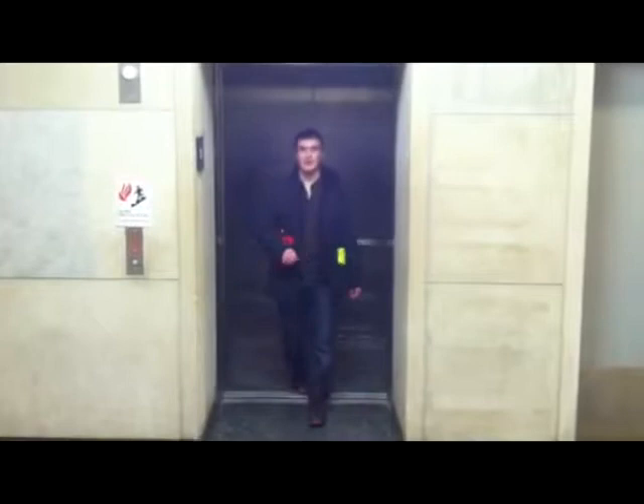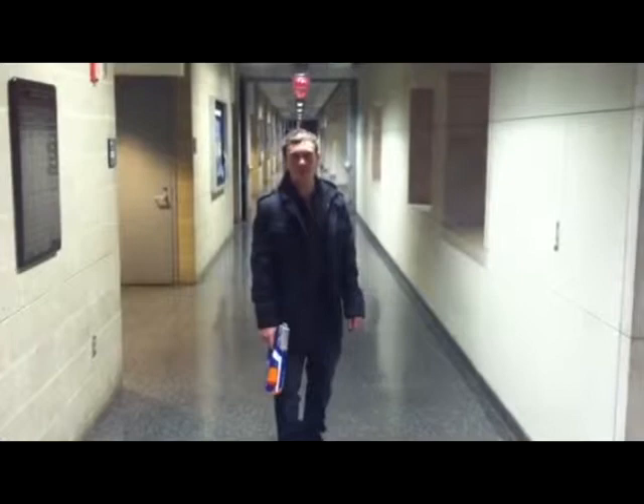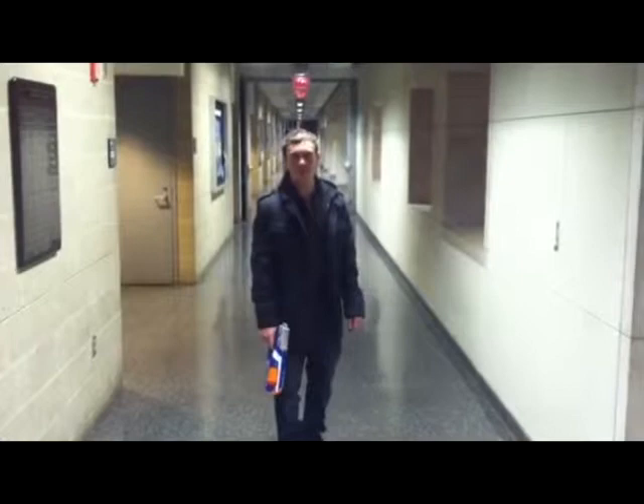For test 3, accuracy and precision, we found out that Dart Zone was the most accurate, while Air Blasters was the most precise. In conclusion, we found out it really is Nerf or nothing.